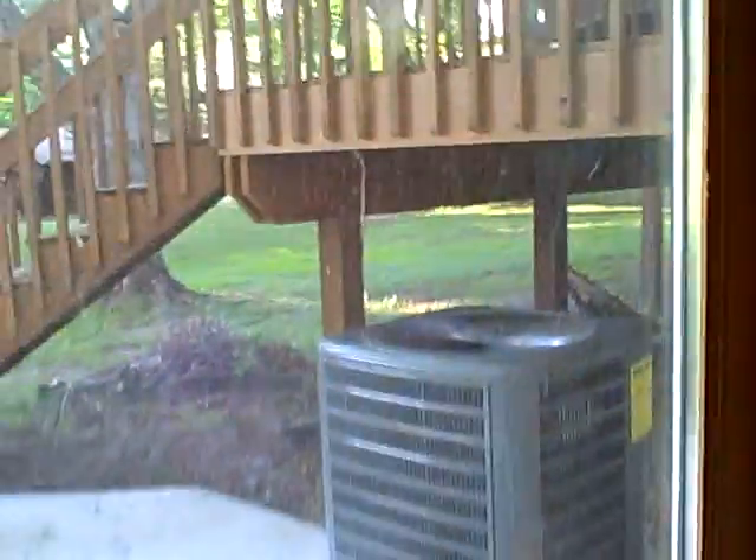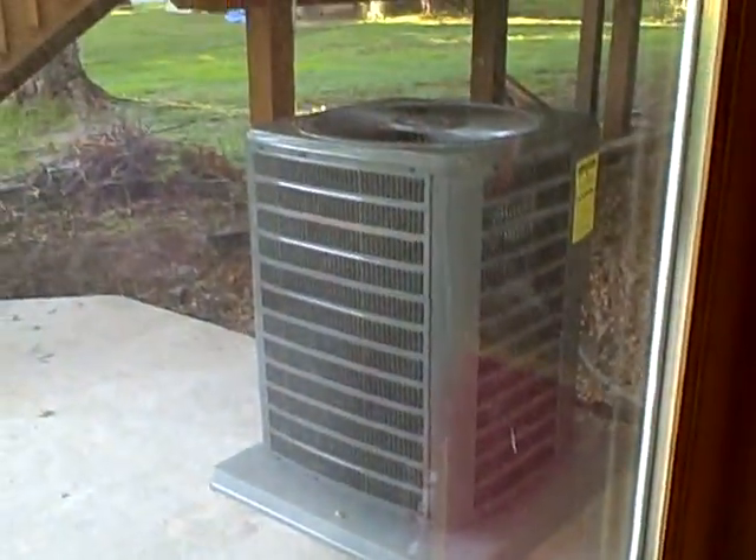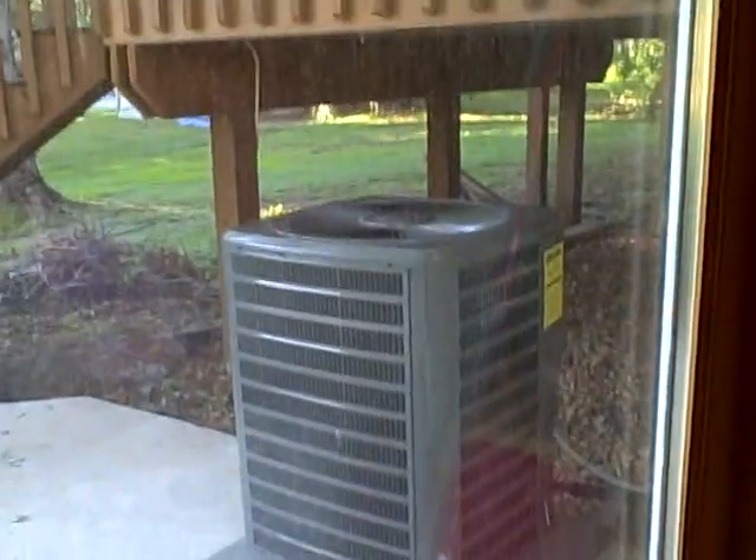Looking at the air conditioning through the dirty window — there she is, standing tall.